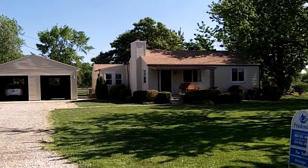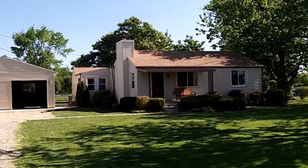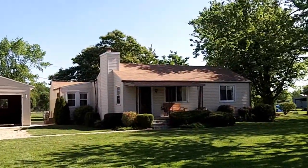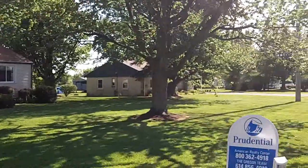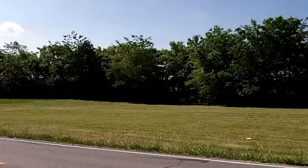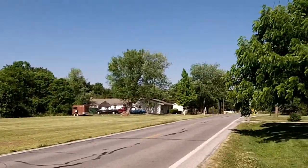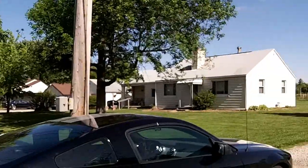Good morning. We are here today at 3370 Orders Road in Grove City, Ohio. This beautiful three bedroom, one bath home is located on nearly a three acre equestrian estate — as I give you a nice pan around of this beautiful rural area in Grove City, Ohio.